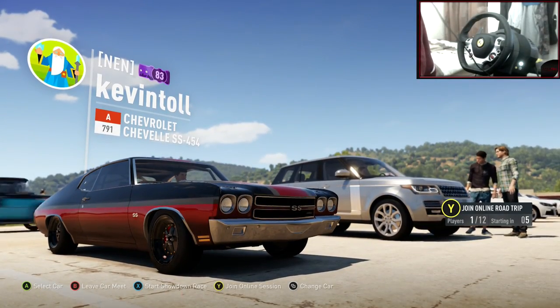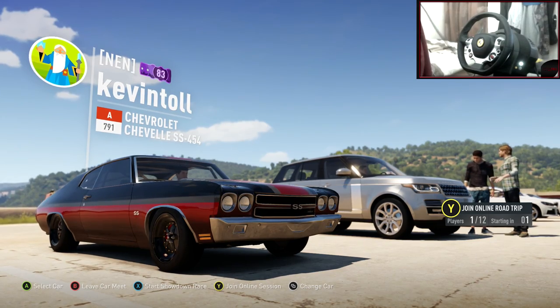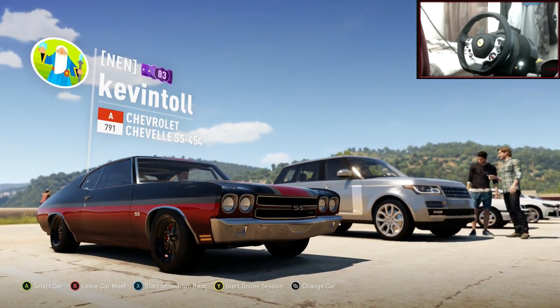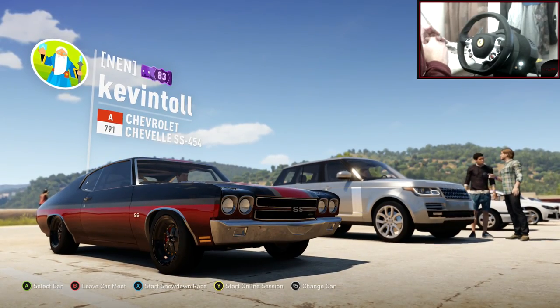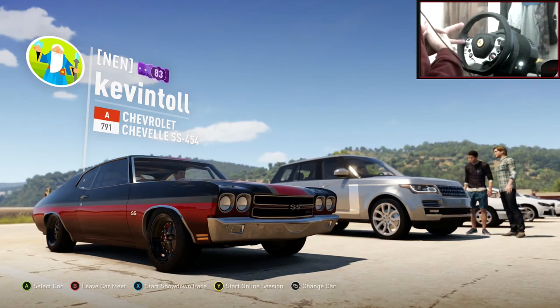Hi guys, Kevin here and we are on number 21 of our Kyle Builds series. The support this is getting is crazy and I appreciate every single one of you commenting. It's good to get back into a Forza series and I'm actually really enjoying it. Last episode we made a Chevrolet Chevelle SS — a very, very perfect car.